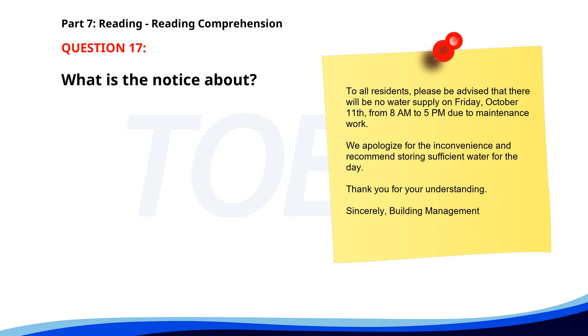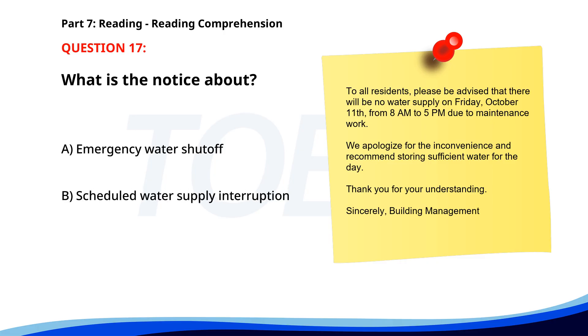Number 17. 'To all residents, please be advised that there will be no water supply on Friday, October 11th, from 8 a.m. to 5 p.m. due to maintenance work. We apologize for the inconvenience and recommend storing sufficient water for the day. Thank you for your understanding. Sincerely, Building Management.' What is the notice about? A. Emergency water shutoff. B. Scheduled water supply interruption. C. New maintenance staff. The correct answer is B: Scheduled water supply interruption.